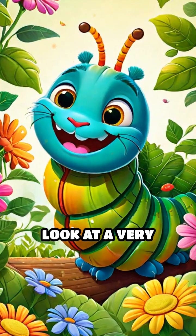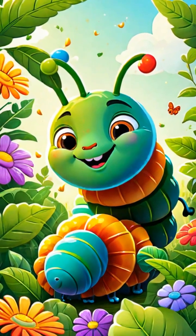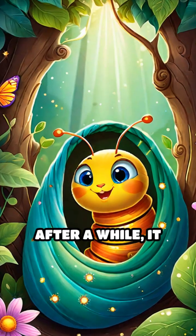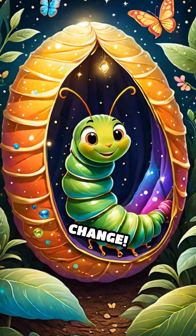Now, let's take a look at a very special creature, the butterfly. It begins as a small caterpillar munching on leaves. After a while, it makes a cozy cocoon and transforms into a beautiful butterfly. What a magical change.